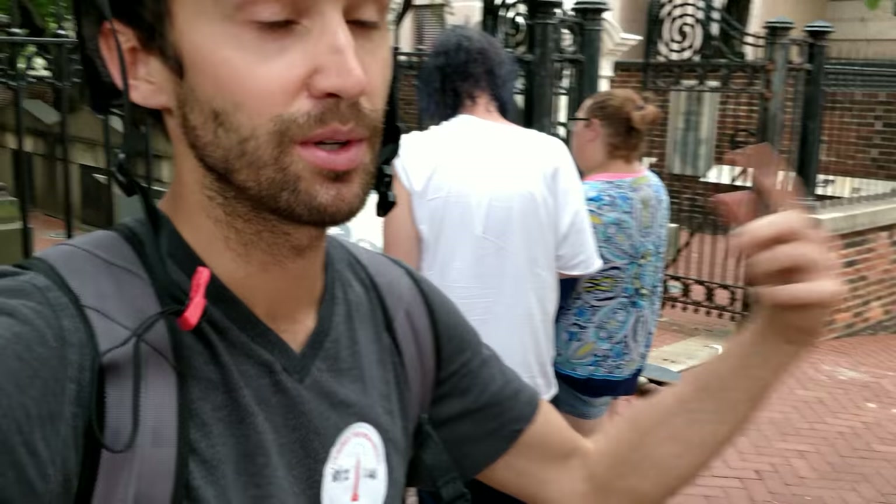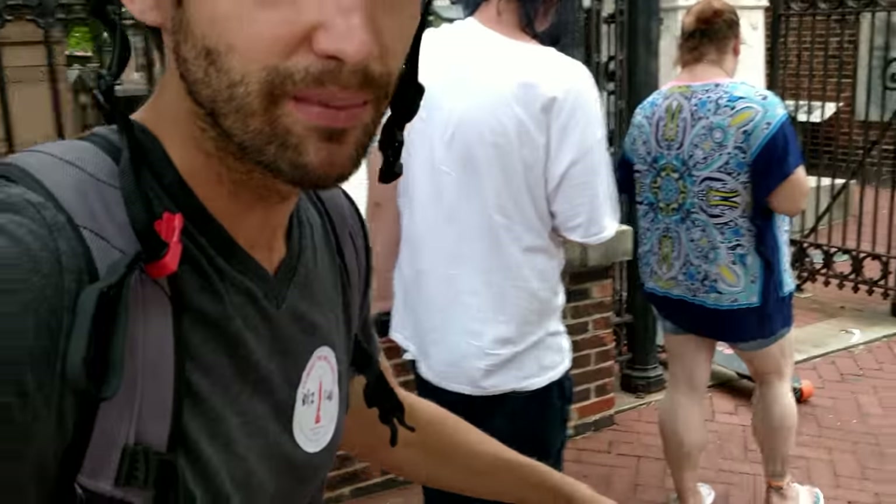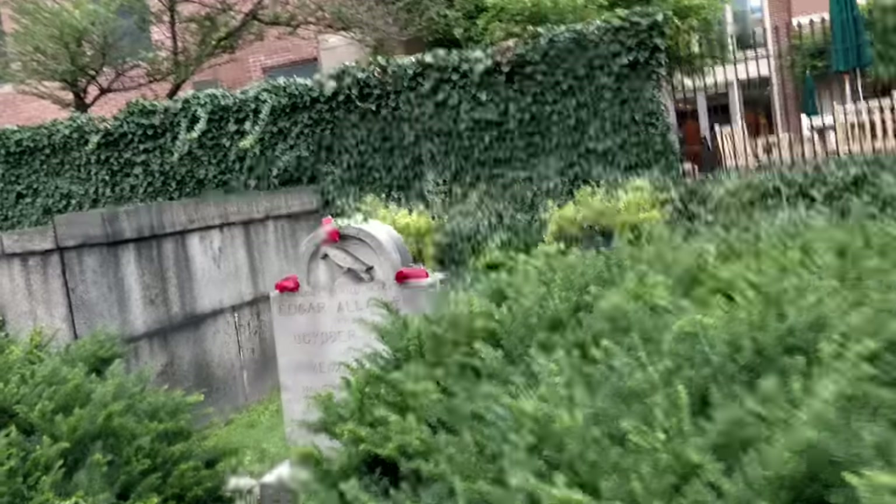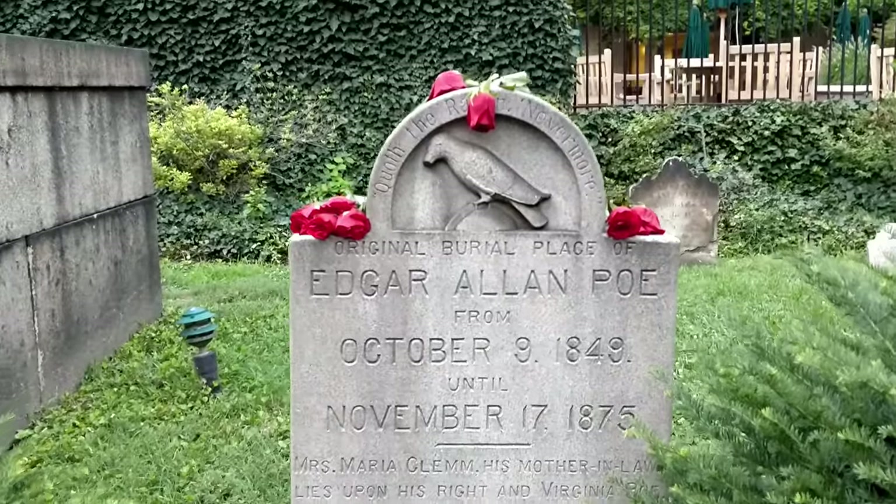I literally passed Edgar Allan Poe's grave site twice — once on the way from Lexington Market to his house, and once on the way back. But we finally made it and we're going to check it out. This is Edgar Allan Poe's grave where he's laid to rest. Actually, that's not his grave — that's just a monument. The actual grave is down here. You hear that thunder? That means I gotta go. Found it! Edgar Allan Poe. Alright, let's get out of here — it's going to storm.